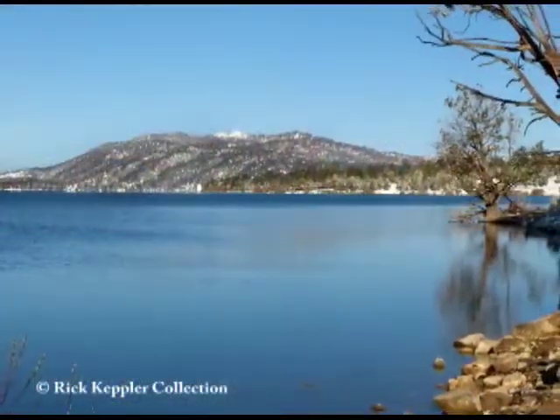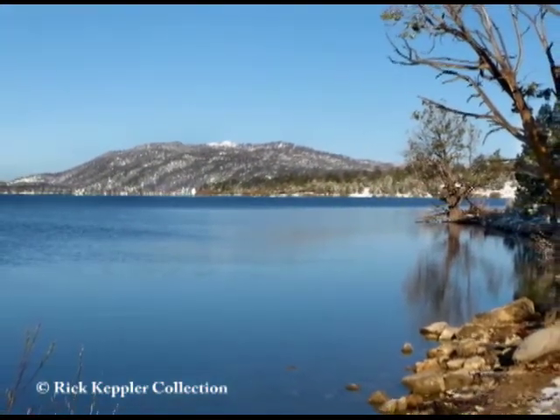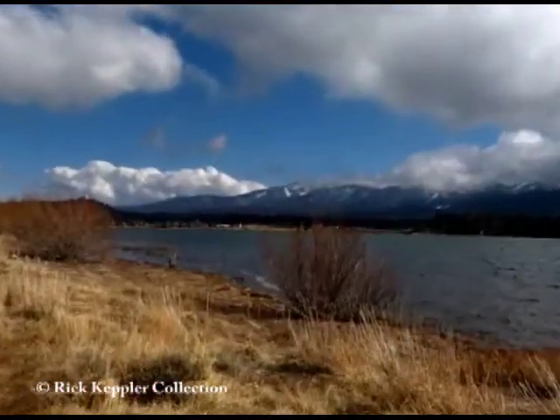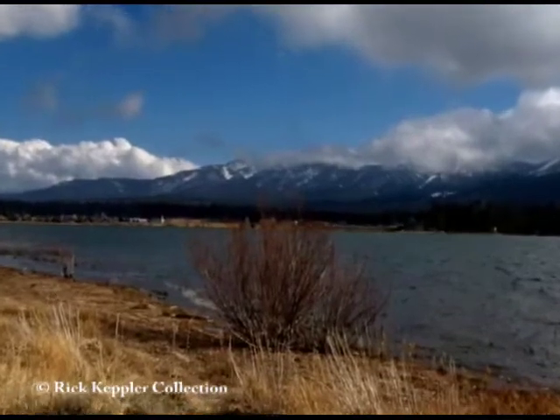All of this geological shifting we mentioned earlier is still going on today. So you better hang on, because Big Bear Valley along with the rest of the mountains are rising upward at about 3 inches every 10 years.